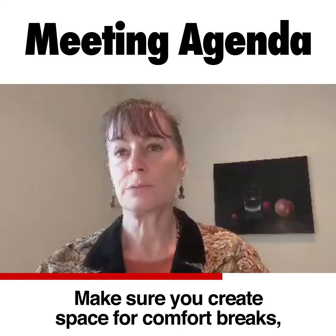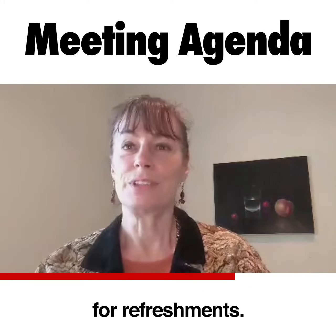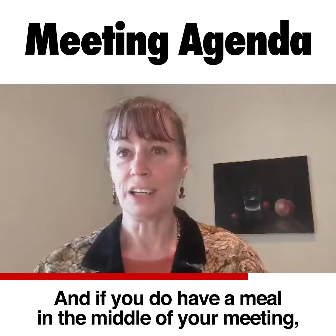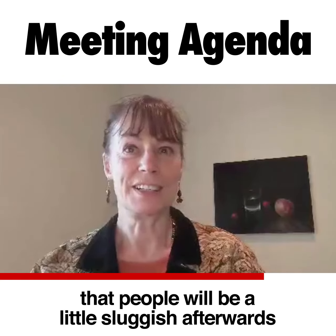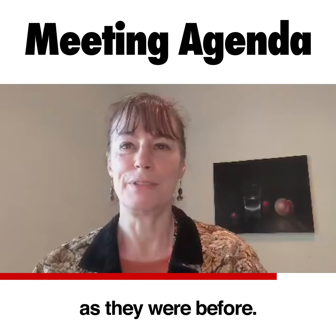Make sure you create space for comfort breaks and for refreshments. And if you do have a meal in the middle of your meeting — if you're running a full day meeting — be sure that you understand that people will be a little sluggish afterwards and won't be working at quite the same pace as they were before.